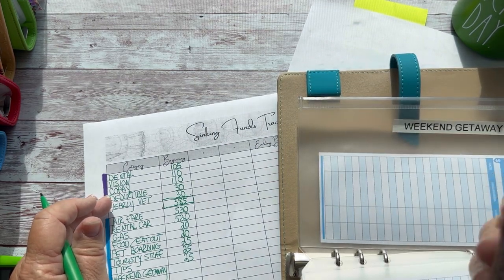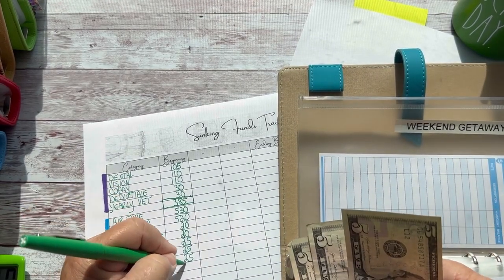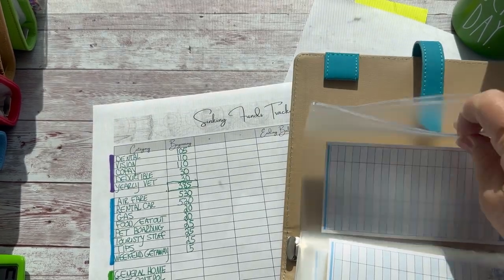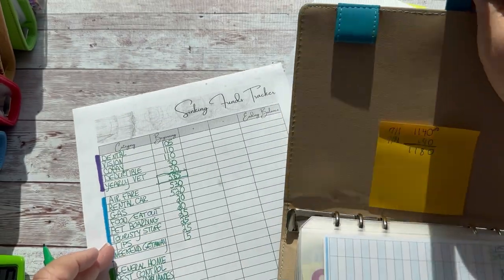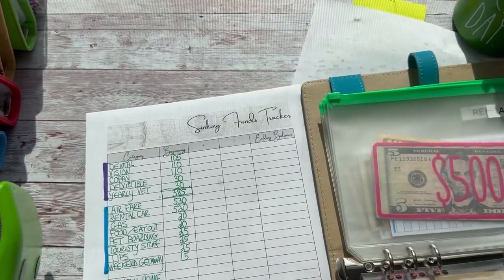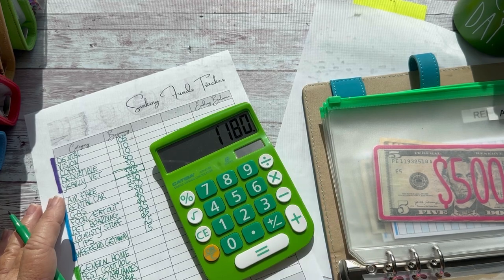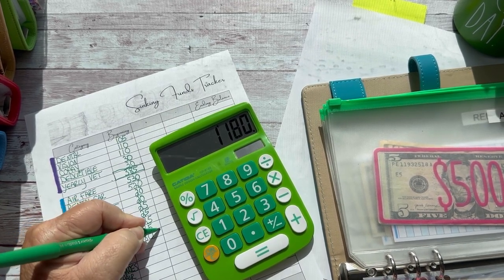I'd like to go to St. Augustine for a weekend and I will use some of this other money if I need to. I'm not really ready to go on a big trip — I have to do some more saving. That was a reality check too. So let's see what all that is — $1,180. We're going to go with that. Sounds about right.